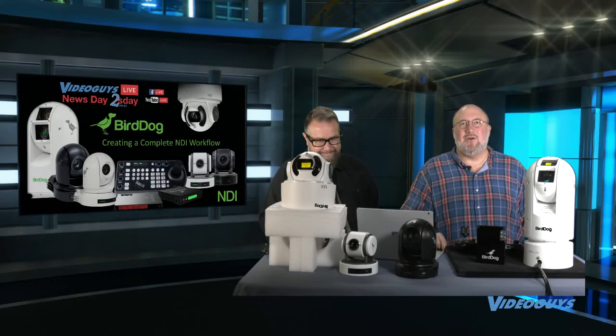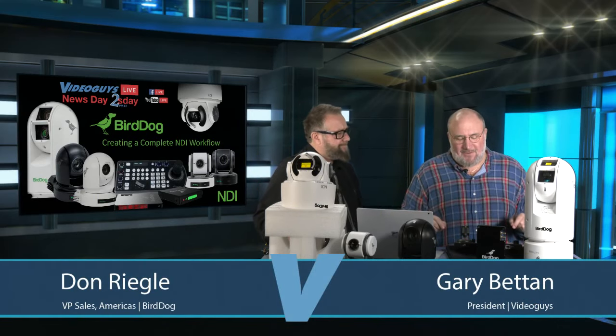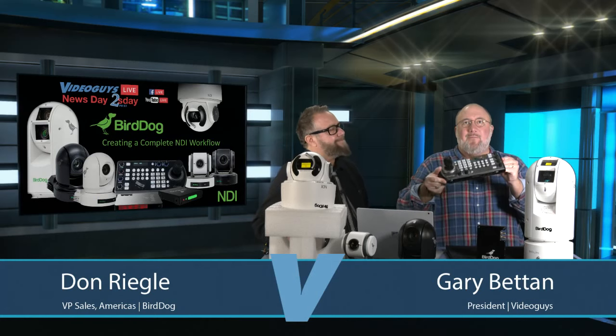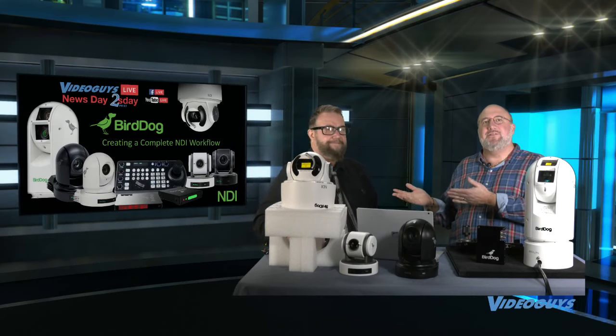Newsday Tuesday — today's show is all about BirdDog: BirdDog encoders, BirdDog PTZ cameras, BirdDog PTZ cameras that are outdoor rated, and the BirdDog PTZ controller. All NDI, all full NDI, NDI all the time — that's what we love about BirdDog. We have a special guest on the show today, an old industry friend of ours who's now working with the folks at BirdDog — Don Regal.